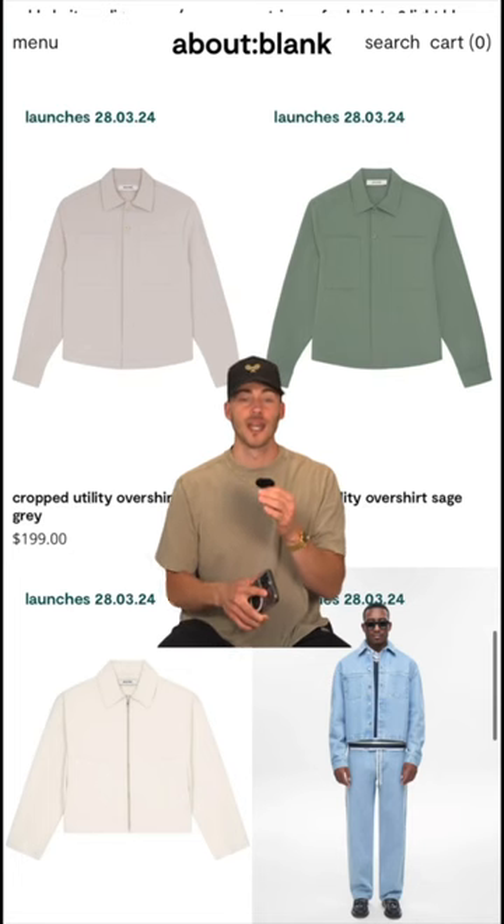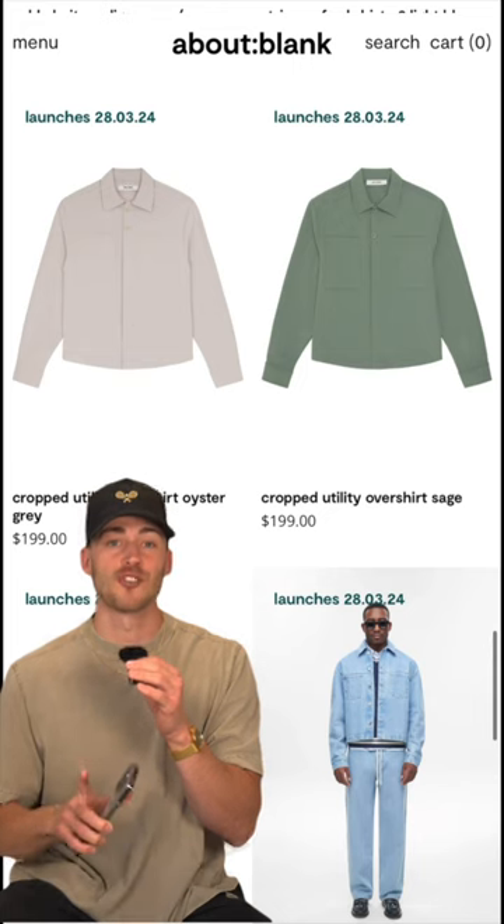Here are some fashion pieces I have in my cart right now. First up, I have a few picks from About Blank. I've been eyeing their stuff for a while, and I think this recent drop is gonna make me pull the trigger.